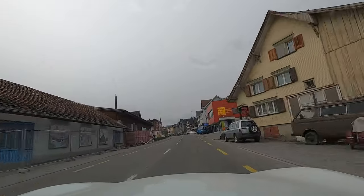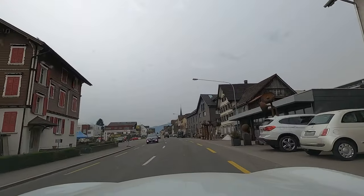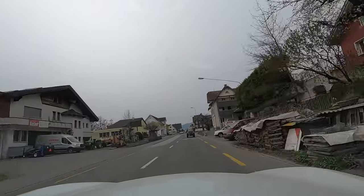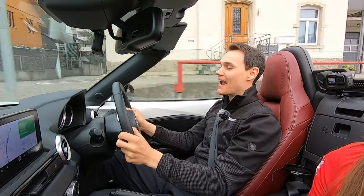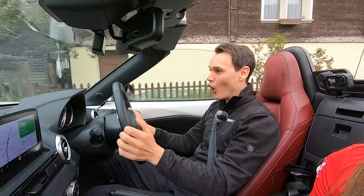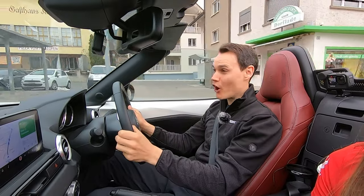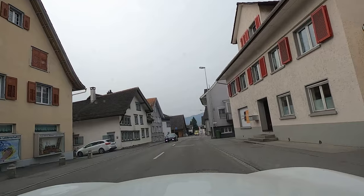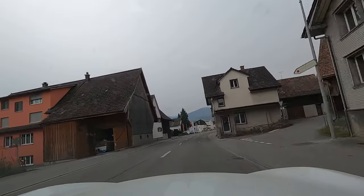The speed limits in Switzerland are 50 kilometers per hour in urban areas, 80 or 100 kilometers per hour outside of urban areas depending on the signs, and 120 kilometers per hour on motorways. They are strict — there's actually a 20 Swiss franc fine for driving less than five kilometers per hour over the speed limit, so you know they mean business. Keep within the speed limit; there are plenty of speed cameras. People do drive well though — they respect each other, give each other space, and follow the rules.